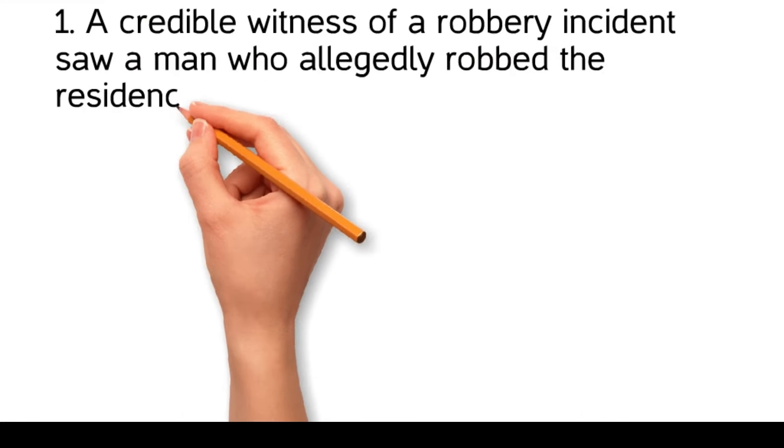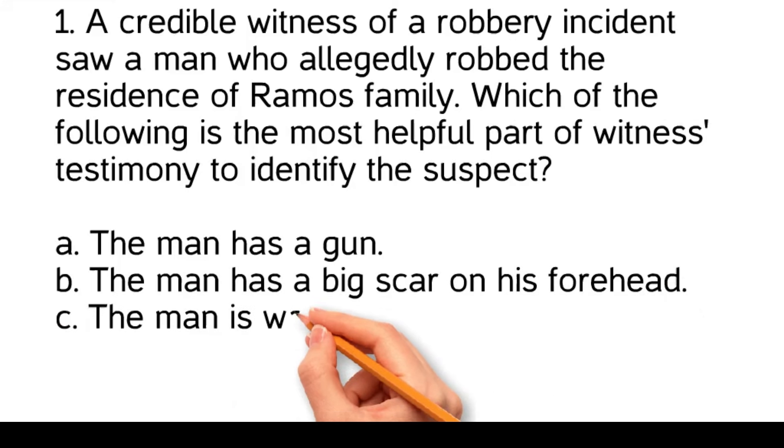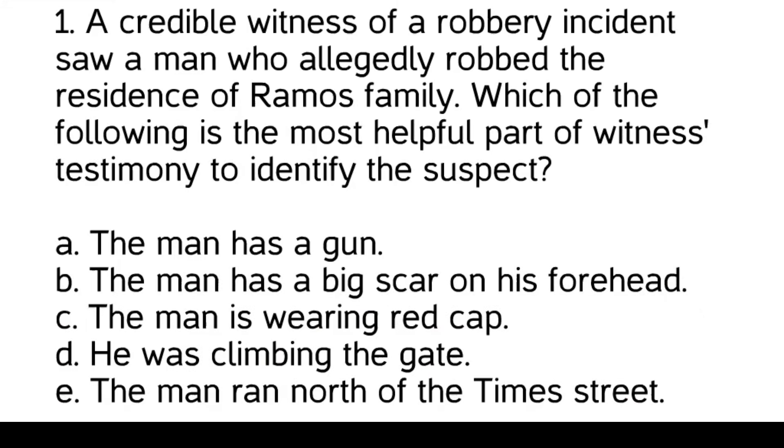A credible witness of a robbery incident saw a man who allegedly robbed the residence of Ramos' family. Which of the following is the most helpful part of witness testimony to identify the suspect? The man has a gun. The man has a big scar on his forehead. The man is wearing a red cap. He was climbing the gate.